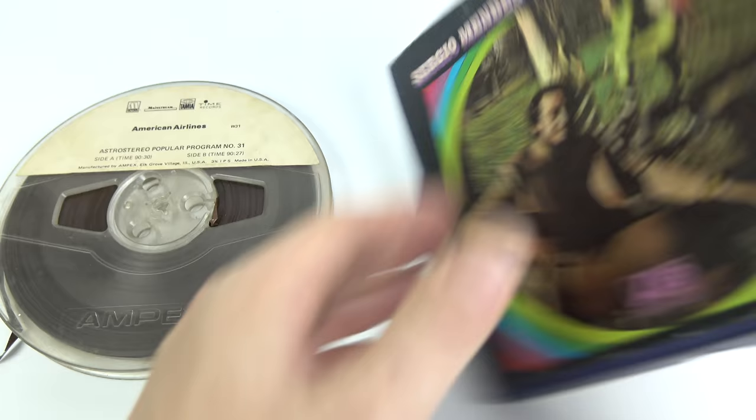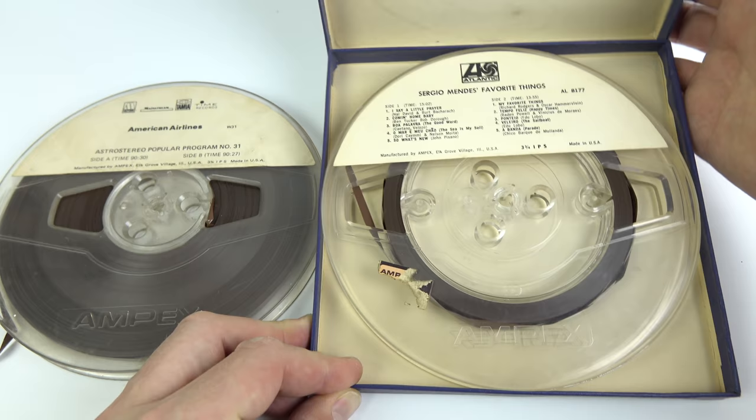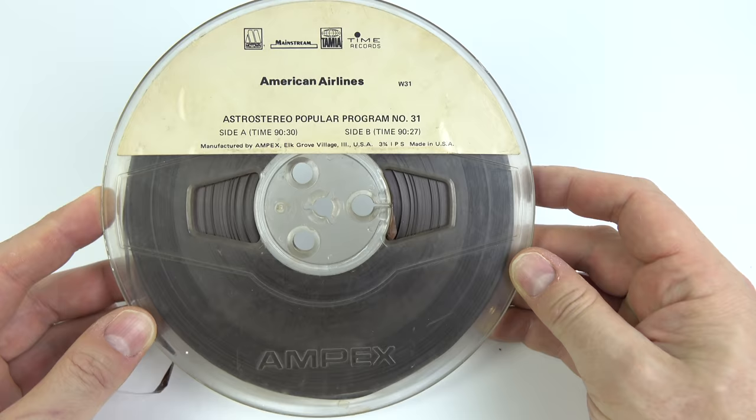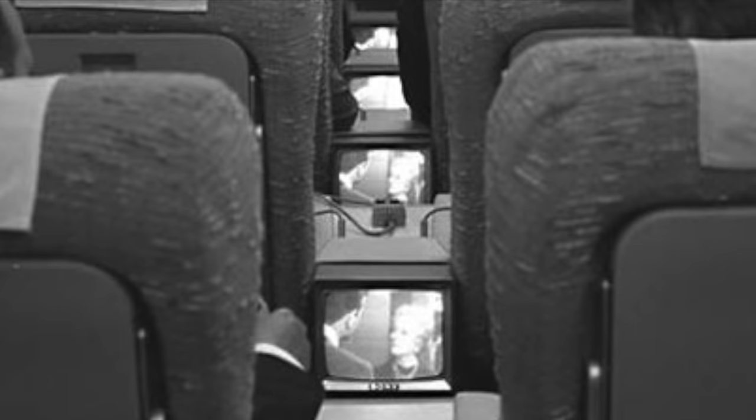If we compare that to a typical album of the era, we've got 10 tracks on this one running at the same speed, and that's how much tape that one needs. This particular tape dates from 1966, just a year and a half or so after American Airlines introduced AstroVision. This was their new in-flight entertainment system. These black and white monitors were nine inches across and were placed between each seat in the first class section of the plane.